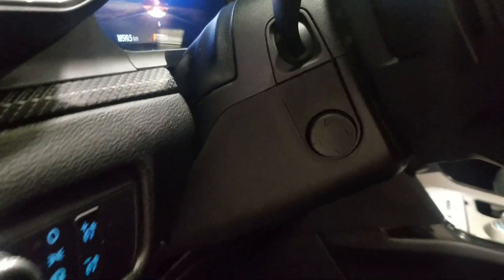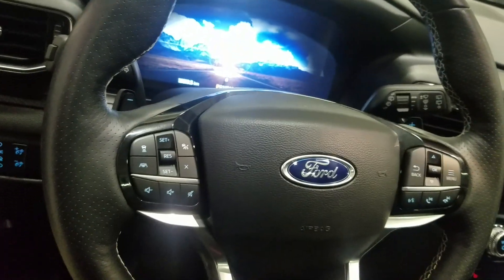Over our steering column we have automatic headlamp settings as well as a telescopic steering wheel with cruise control options on the left and our media and entertainment options on the right. Just above is our rear view mirror, all of our cabin lighting, and a beautiful moonroof.